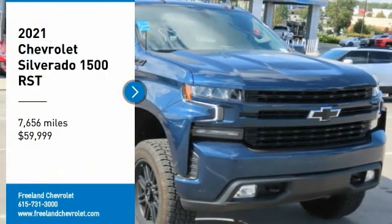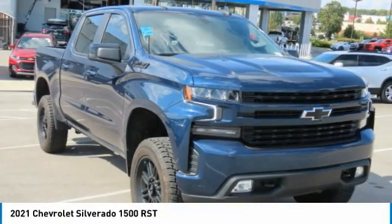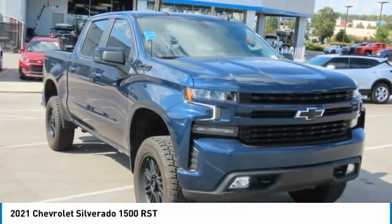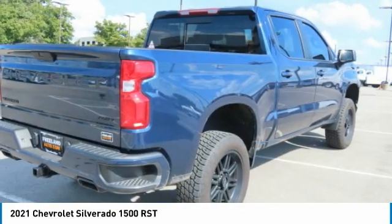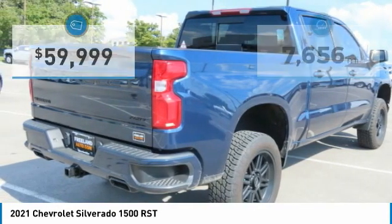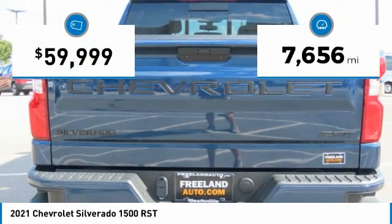Stop by and take a look at the 2021 Silverado 1500. The Chevy Silverado 1500 has the lowest cost of ownership of any full-size pickup. This vehicle has less than 8,000 miles.